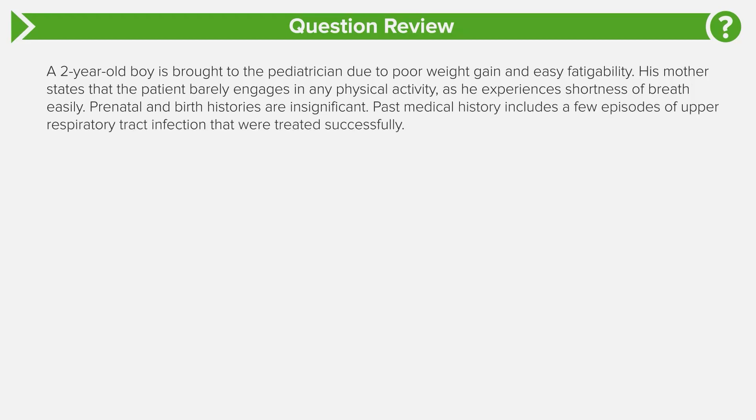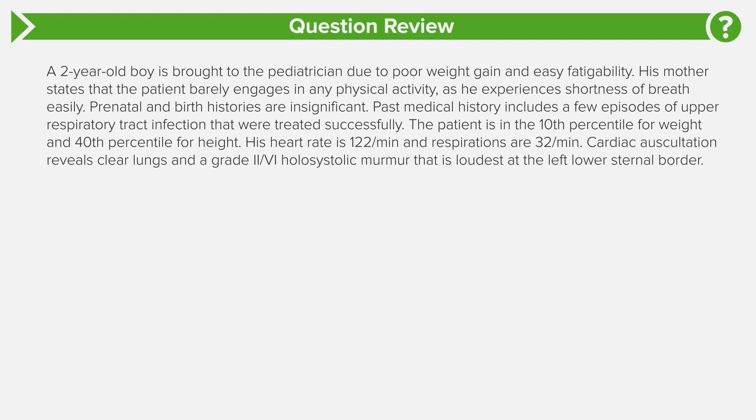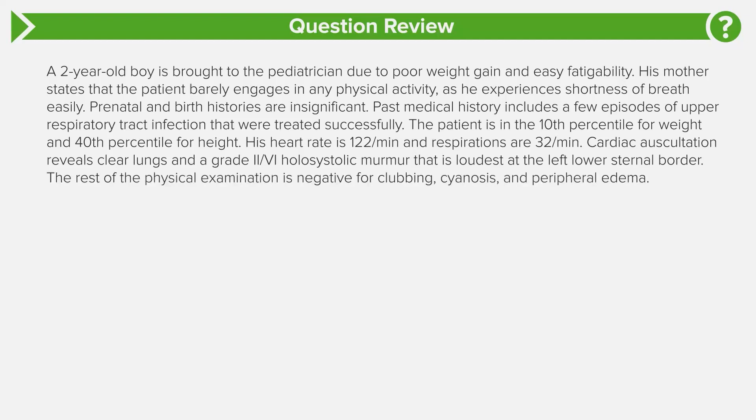Past medical history includes a few episodes of upper respiratory tract infections that were treated successfully. The patient is in the 10th percentile for weight and 40th percentile for height. His heart rate is 122 beats per minute and respirations are 32 per minute. Cardiac auscultation reveals clear lung sounds and a grade two out of six holosystolic murmur heard loudest at the left lower sternal border. The rest of the physical examination is negative for clubbing, cyanosis, and peripheral edema.